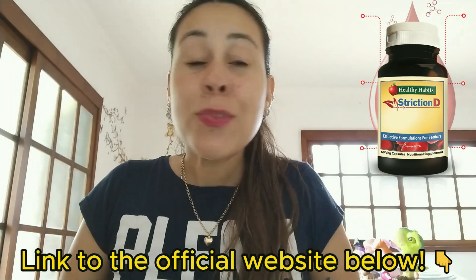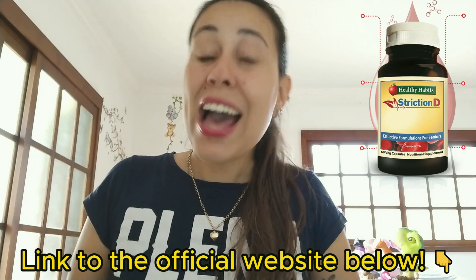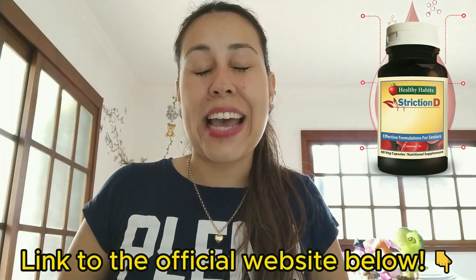Visit the link right here. Thank you so much for watching. Have a great day and I'll see you guys next time. Bye.